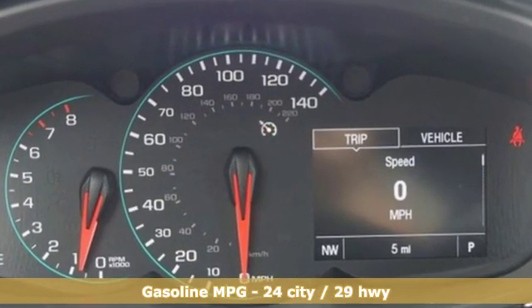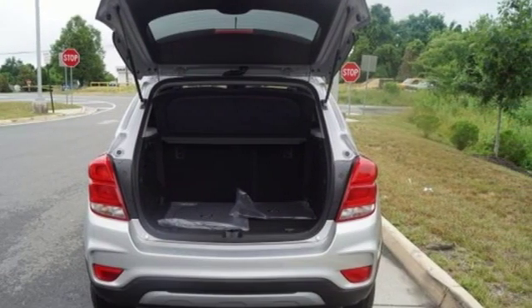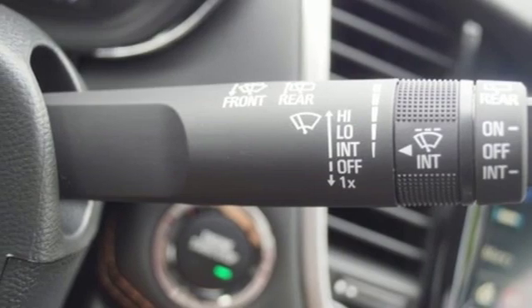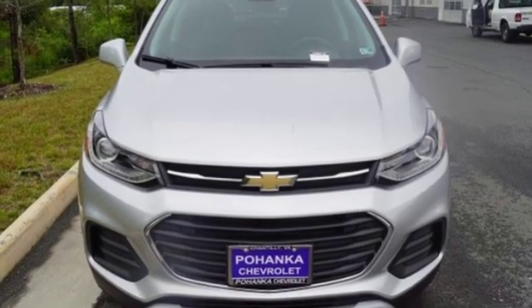Intercooled turbo inline four-cylinder engine, leather steering wheel, streaming audio, manual tilting steering column, power heated mirrors, external memory control, aluminum wheels, doors and push button start proximity key, and automatic transmission.